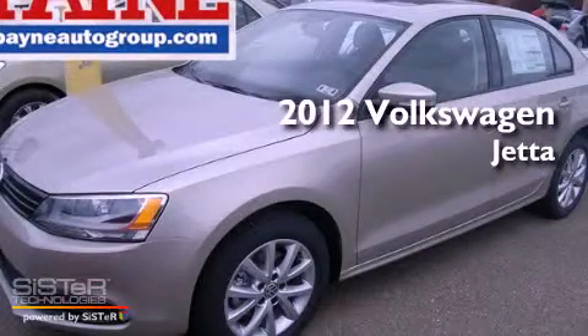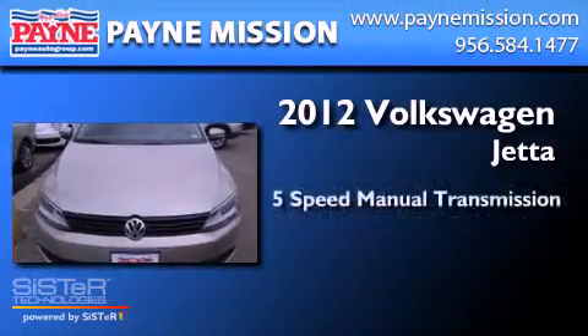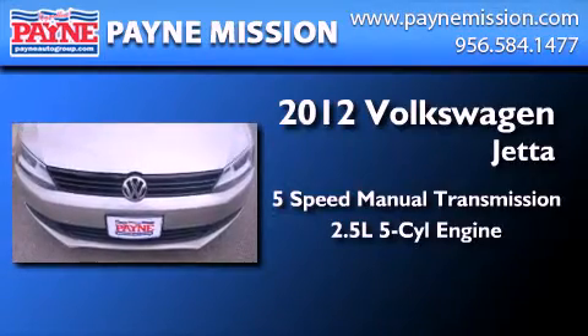This is a brand new 2012 Volkswagen Jetta. This four-door sedan has a five-speed manual transmission and a 2.5-liter inline five-cylinder engine.